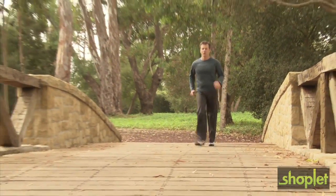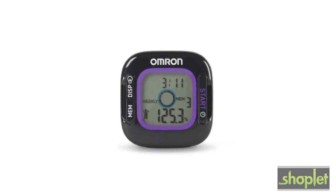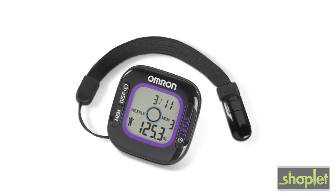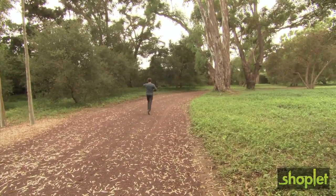Have you ever wondered how many calories you burn while walking, jogging, or simply doing housework? With the Omron Activity Tracker, you'll be able to see the results of all your activity and know how many calories you're burning. The Activity Tracker also counts steps, distance, and pace.